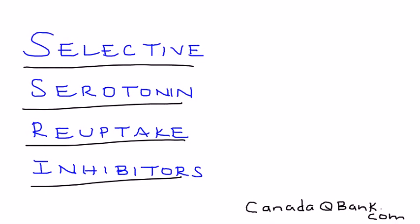Selective Serotonin Reuptake Inhibitors, abbreviated SSRIs, is the topic. The first thing I wanted to do is draw the mechanism of action of how these medications actually work.